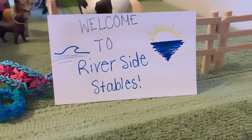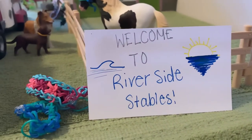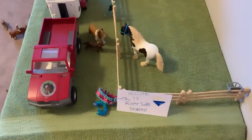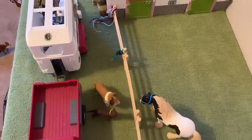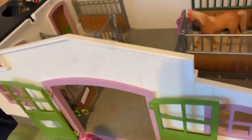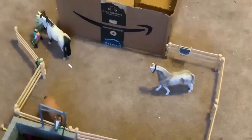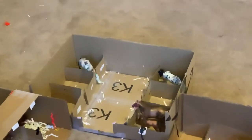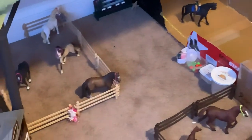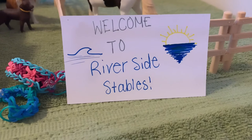That is the end of my barn tour — thank you so much for watching! Please don't forget to like and subscribe. Now for the finale, I'll just do a little overview of the barn. That's it for my barn tour — have an amazing day and I'll see you all next time, bye!